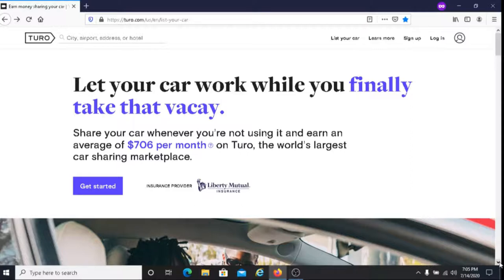The way that it works is you will list your vehicle for free. So if you have a truck, a sports car, an SUV, a van, or any vehicle of that nature, you will list it for free. According to Turo, it takes about 10 minutes to list your vehicle, and there's no sign-up charges and no monthly fees.